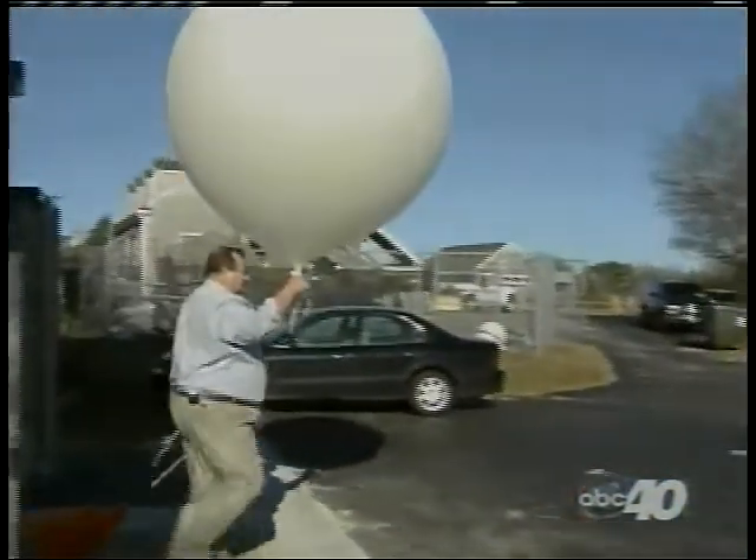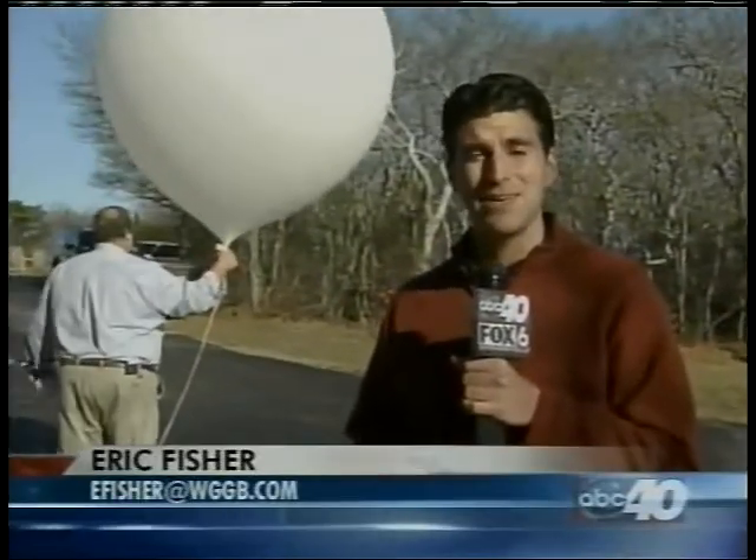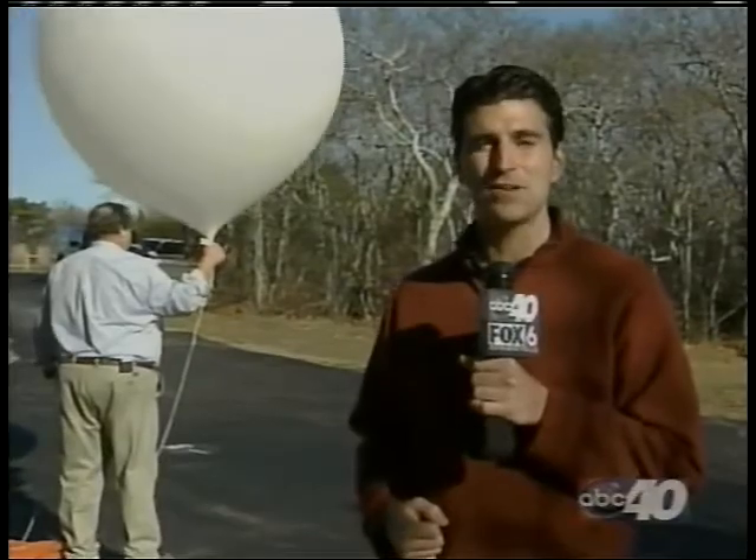This balloon has a long journey ahead of it. At the end of its flight, it'll go nearly 100,000 feet in the air, more than 150 miles away, and could be as wide as 29 feet across.